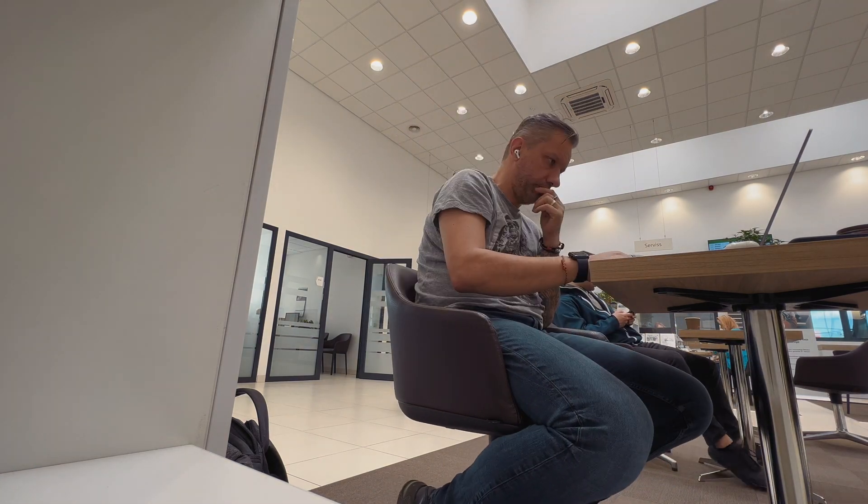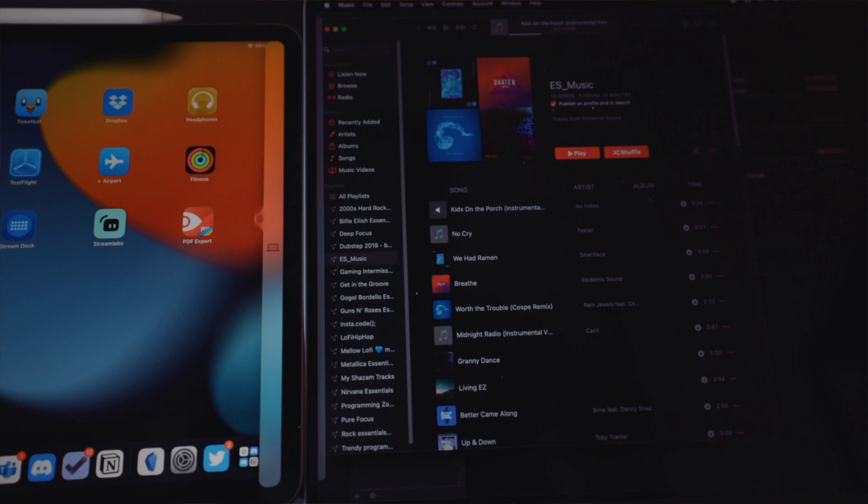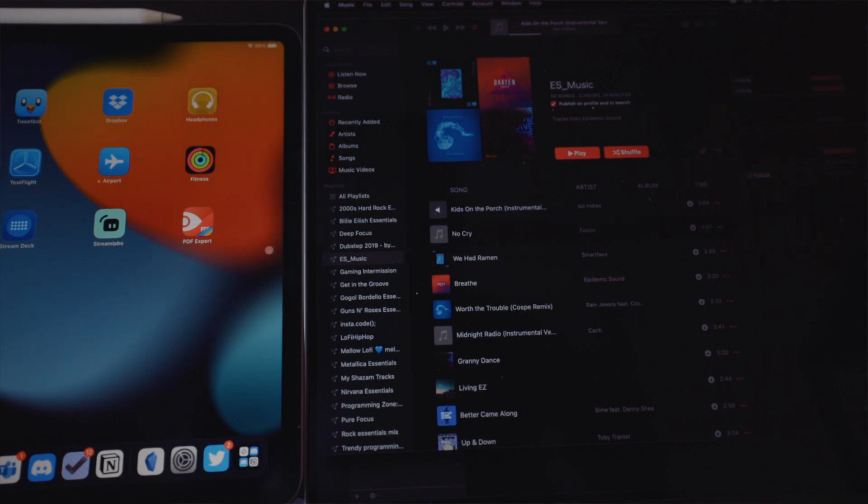Maybe they are bigger in the Bentley dealership next door, but I used whatever I had. I like to use the iPad as a separate device when I'm working away from my home office, but it can also be used as a nice secondary screen for the MacBook. With the latest iPadOS update, you can share keyboard and trackpad between devices, which makes the workflow between devices even smoother.